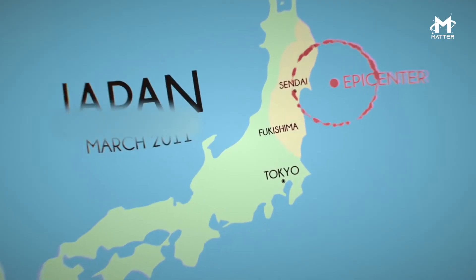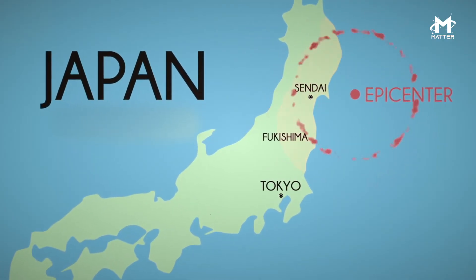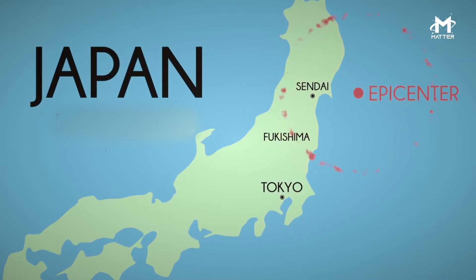Subduction is a geological process where the lithosphere of a tectonic plate converges with the lithosphere of another, causing the second plate to sink under Earth's mantle. For example, the plates of Japan, Indonesia, and the Aleutian Islands are under subduction.